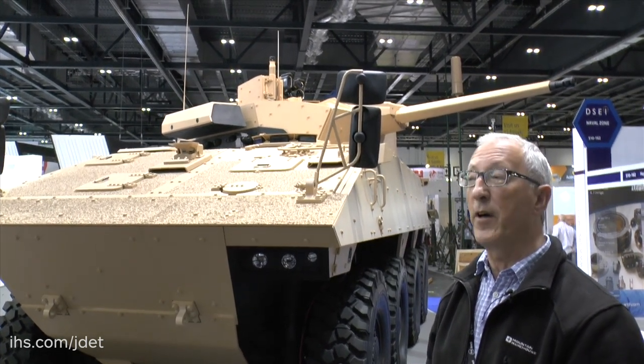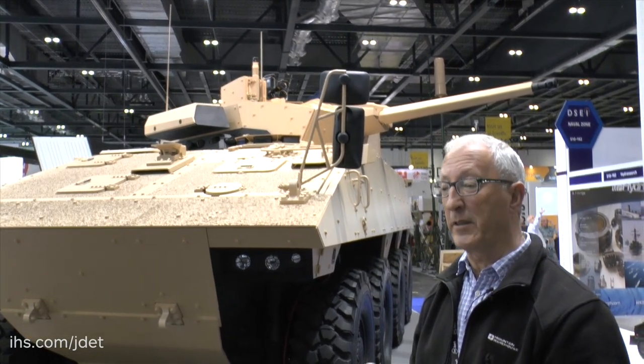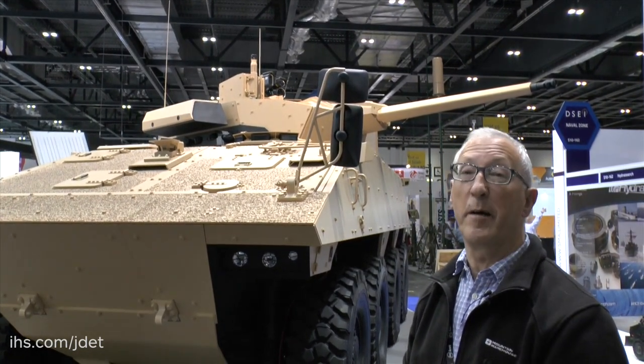This makes that weapon the largest medium-calibre weapon system of its type in Europe, and it can fire various types of ammunition, including armour-piercing fin-stabilised discarding sabot, as well as, in the future, an air-bursting munition.